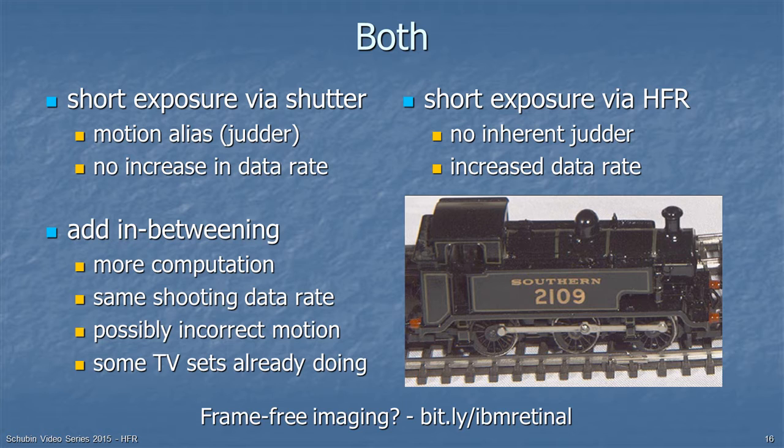Another option is at the display — some sort of in-betweening or processing in-between frames. It means more computation but you're shooting at the same data rate. You might get incorrect motion if an event happens between frames, and some TV sets are already doing this. There's also an exciting area of research on the possibility of frame-free imaging, at bit.ly/IBM-retinal.